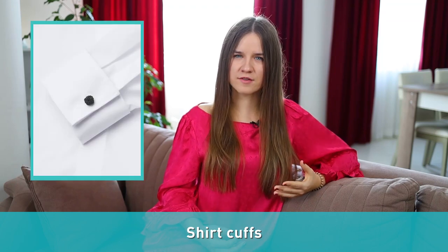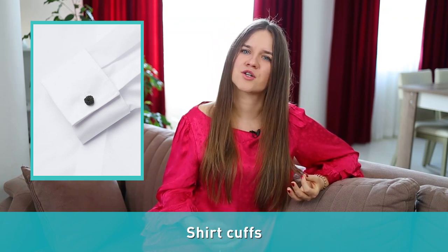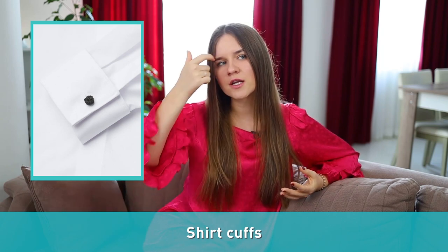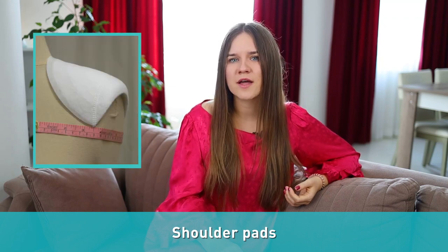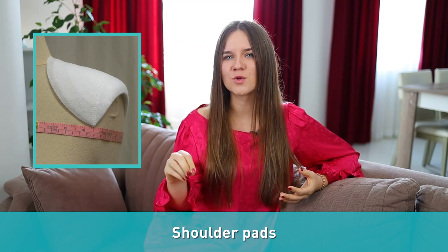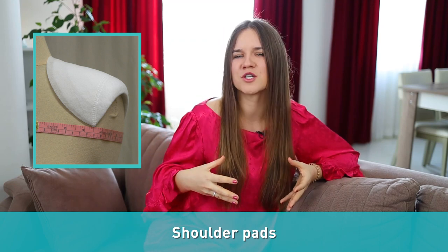Number twenty-seven: shirt cuffs. A cuff is the lower edge of a sleeve that is turned back. It is made of stiff bands of linen worn under the coat sleeve either loose or attached to the shirt. Number twenty-eight: shoulder pads. Shoulder pads are a type of fabric-covered padding used in men's or women's clothing to give the wearer the illusion of having broader and less sloping shoulders.